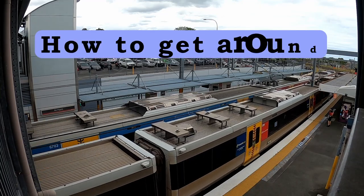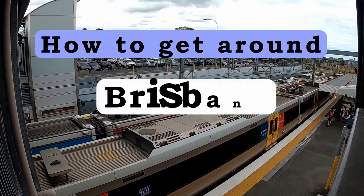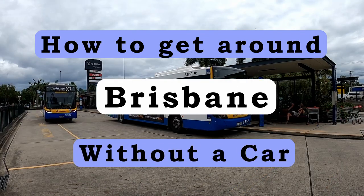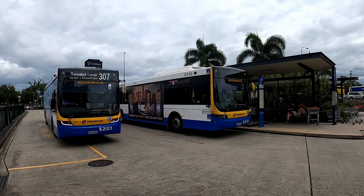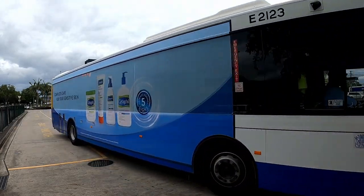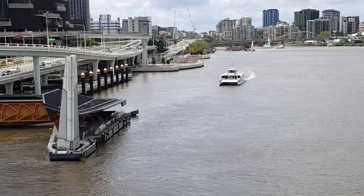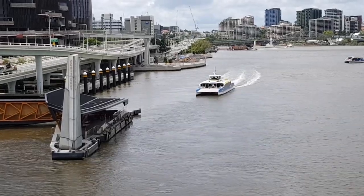Are you visiting the Queensland capital and looking for ways of getting around Brisbane without a car? Then you've come to the right place. Today I'll be going through several different modes of transport to get you to and from any location in Brisbane, giving you a brief outlook on some of the costs, ease, and frequency of the public transport.